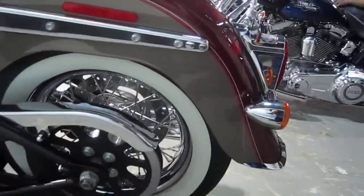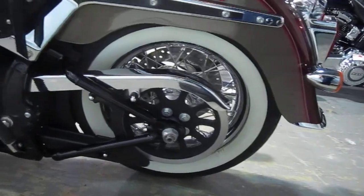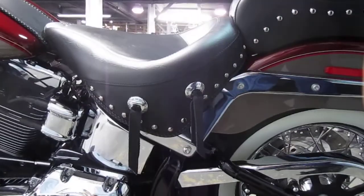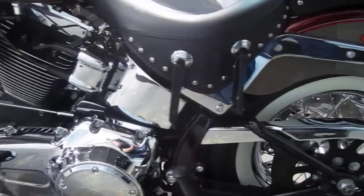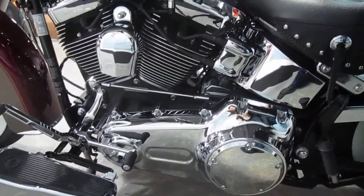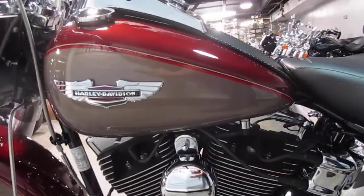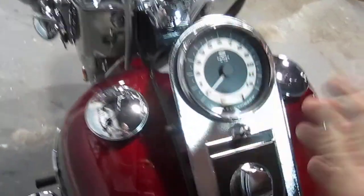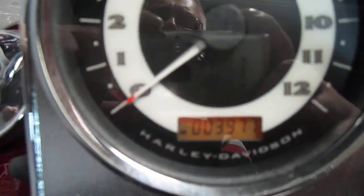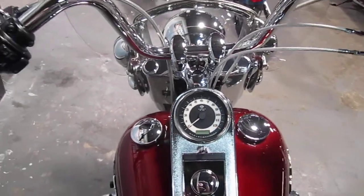Great rubber on the bike. Take a look at the mileage. The chrome is blinding on this bike.